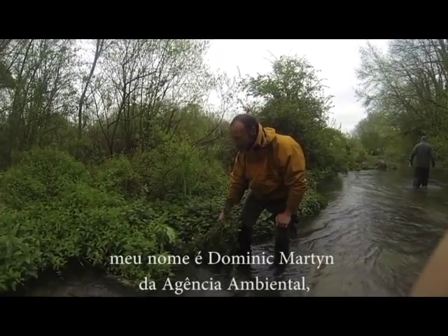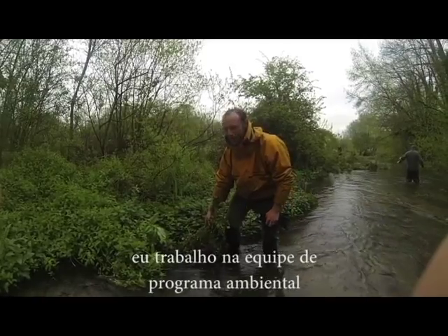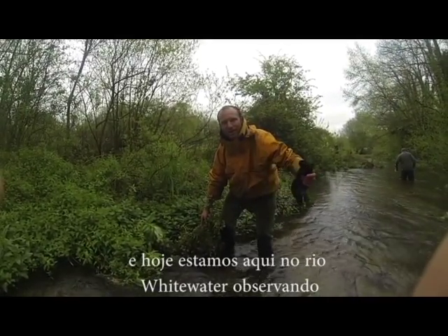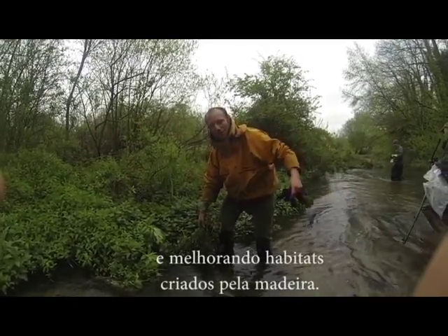I'm from the Environment Agency. I work in the Environment Programme team and we're here today on the River Whitewater looking at wood habitats in the river and enhancing them using different sizes and bits of wood.